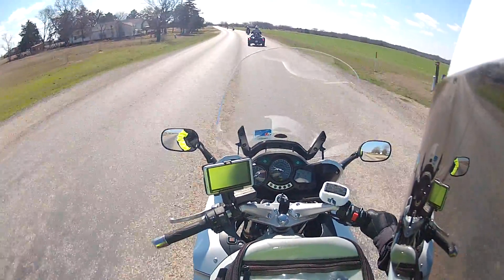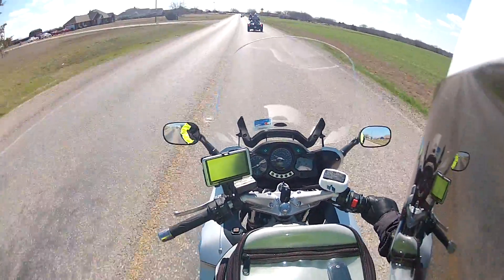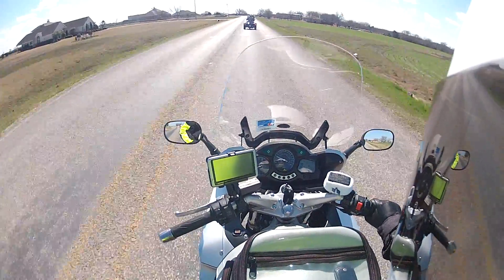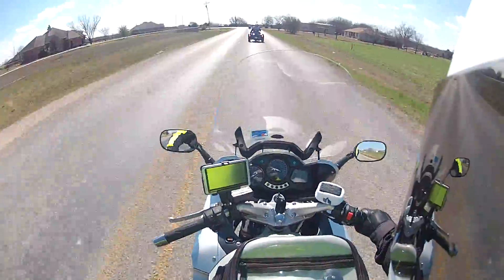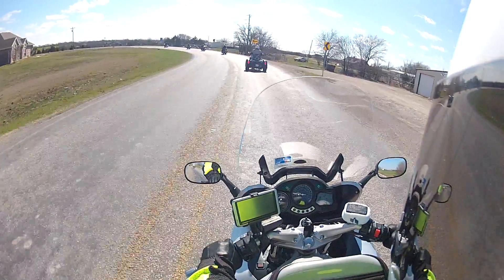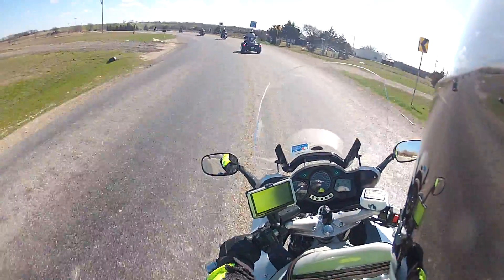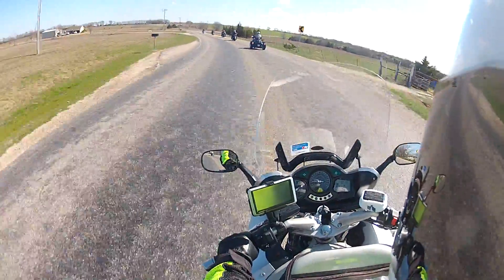I do ride this motorcycle to work sometimes — it's about a 27-mile one-way commute from my house in Allen to Coppell. See, the guy just signaled slow down around this turn, so he dropped his left hand. I wonder how that truck handles around turns.